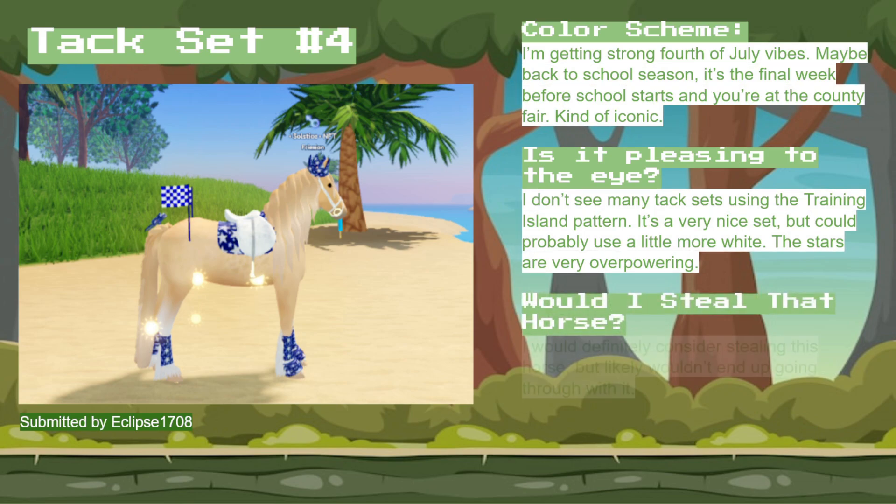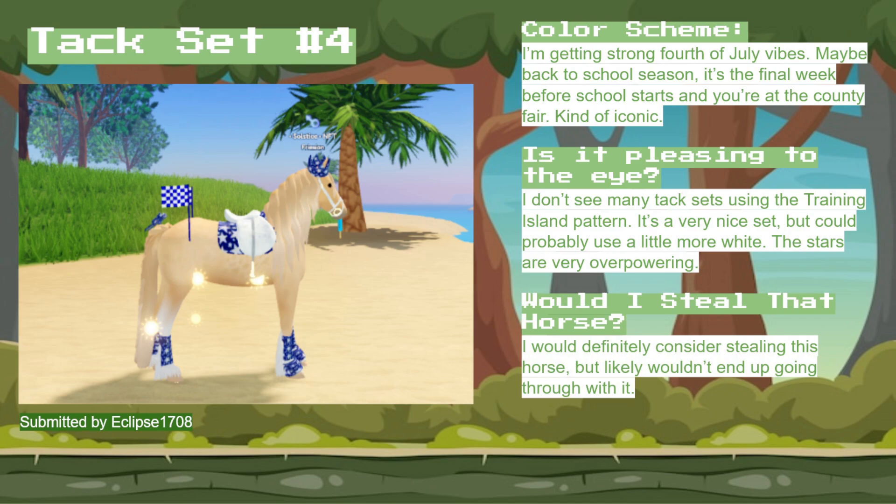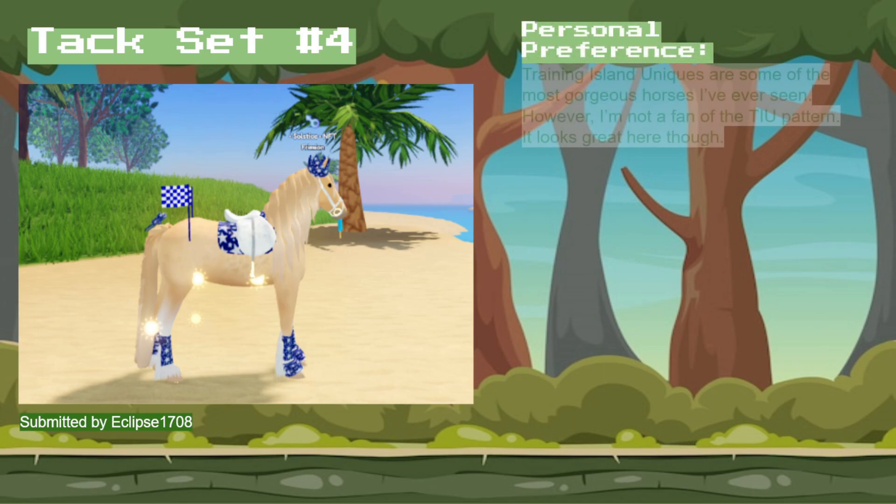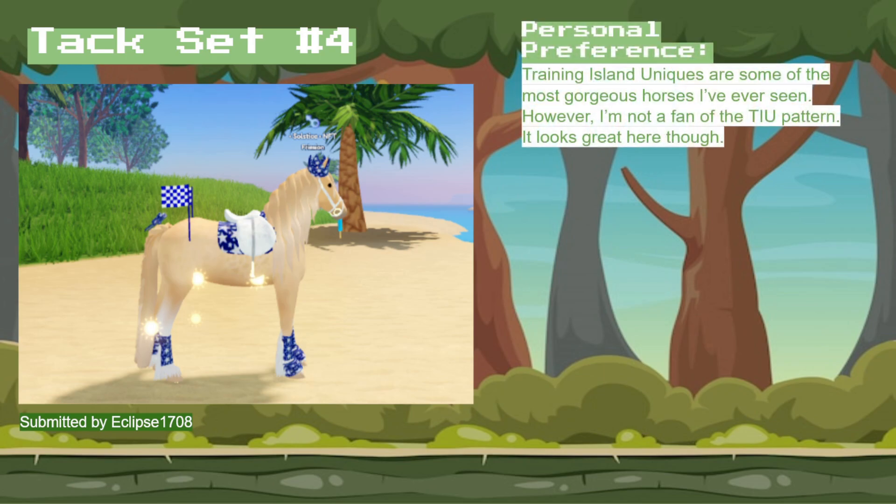In terms of whether or not I would steal the horse, I would definitely consider it, but if I'm honest, I probably wouldn't end up doing it. It's still a very nice horse, though, and I'm loving the aura. In terms of personal preference, I really love Training Island Uniques — they're gorgeous. But I'm not a fan of the pattern; it looks great here, just not really my thing. I've given this horse an overall score of 4.5 out of 10.